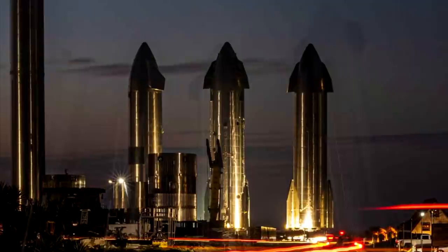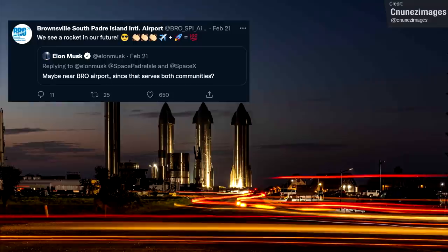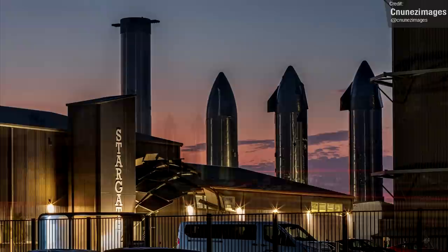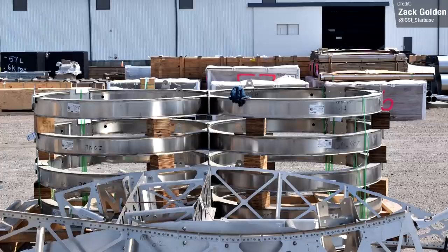It was asked on Twitter if SpaceX could consider donating a Starship prototype to a public space for people to see it up close, and Elon replied with a yes, suggesting they could send one over to Brownsville Airport, to which the airport said they'd be happy to accept. Elon then simply stated that SpaceX will send one over — whether this will be Ship 22, 16, 15, or Booster 5 remains to be seen. Maybe they could send a ship and Booster 5 and have a full-stack display, like the Saturn V exhibitions at the Johnson and Kennedy Space Centers.